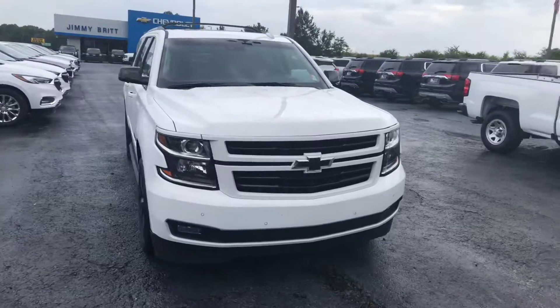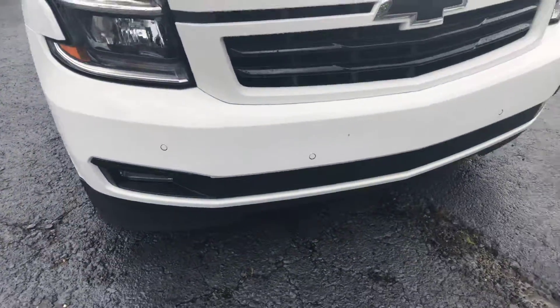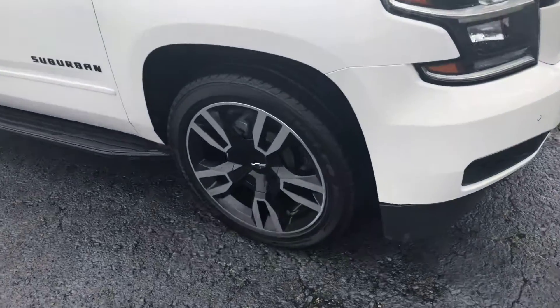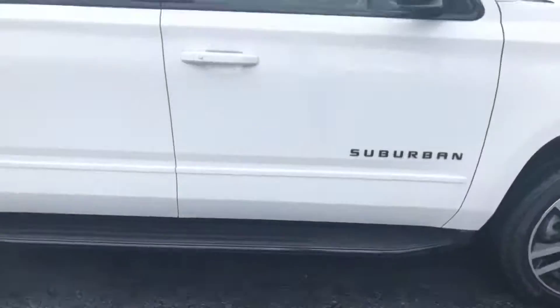Of course it's a beautiful white exterior, has the black Chevy bow tie, got your fog lights below, as well as your front parking sensors. Really nice wheels. This does have the black lettering and stationary running boards.